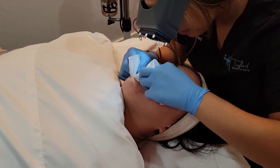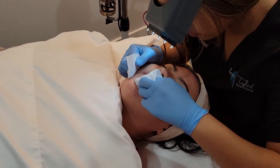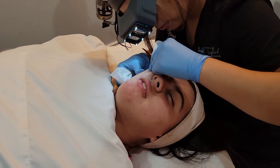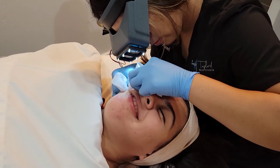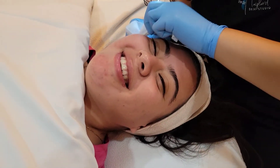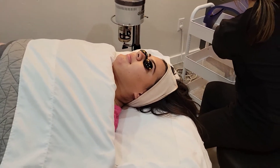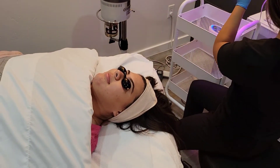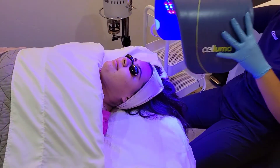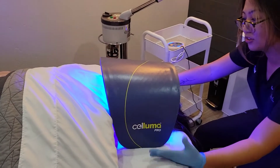You okay? Yeah. Nobody told me that I had to go through this. How's that — is that comfortable? This right here is our Suluma LED — this is our blue LED. It's going to really help kill the bacteria in the skin, especially after extractions. It also helps calm down inflammation in the skin.